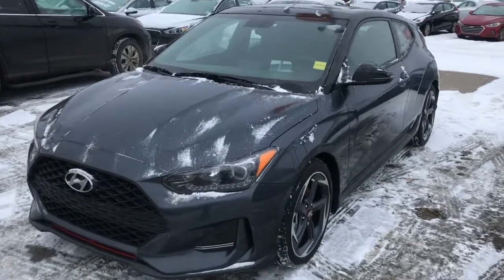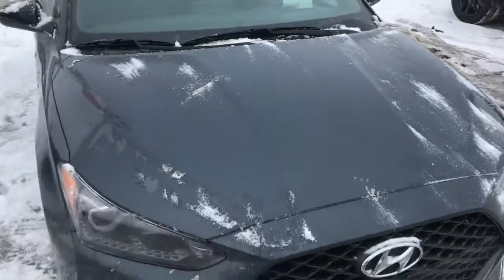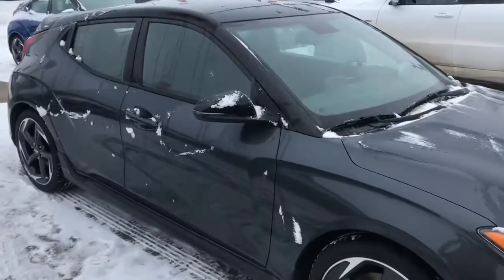Hi Zach, it's Dan with Saskatoon North Hyundai and I just wanted to send you a video. This is the 2019 Hyundai Veloster Turbo Tech that you had inquired about.